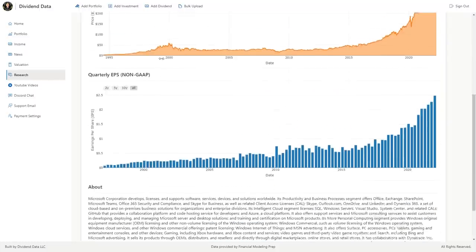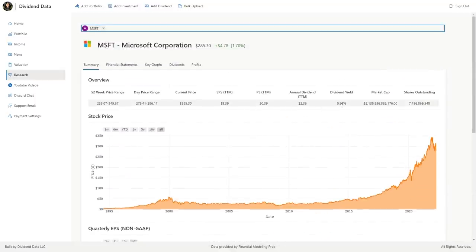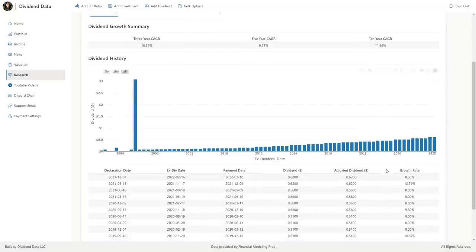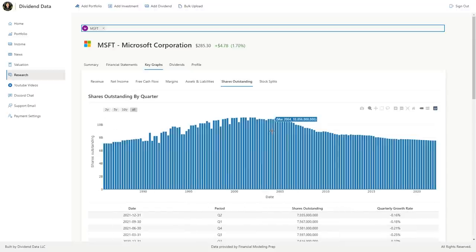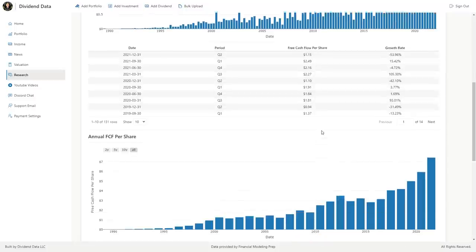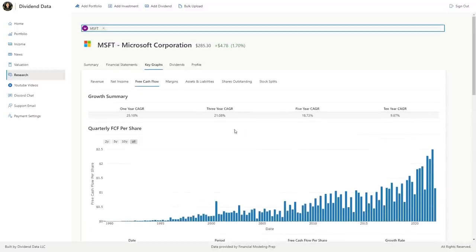Stock number 5 is Microsoft, ticker symbol MSFT. This software giant owns Windows, Office 365, Azure Cloud, Xbox, LinkedIn, Visual Studio, GitHub, and much more. Microsoft has reliably fast growing earnings and is currently trading at a 0.8% starting dividend yield. Over the past 10 years, the compound annual growth rate of the dividend is 11.9%. They just had a 10.7% dividend increase. The current payout ratio is 26%, so there's plenty of room to grow the dividend, reinvest in the business, and buy back shares. They've been consistently repurchasing shares. Free cash flow per share has been growing at a 10% 10-year CAGR and 19% over the past 5 years. In recent years, the growth rate has accelerated, which is interesting for a company as large as Microsoft. This is one of the best dividend growth stocks, and I cover it frequently on the channel.